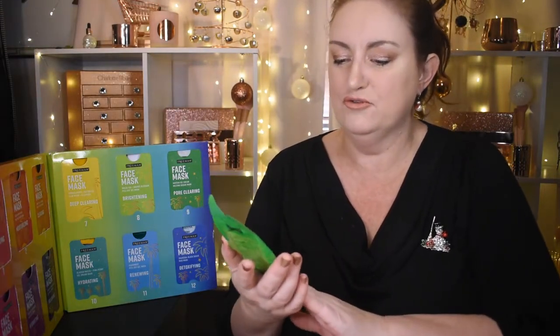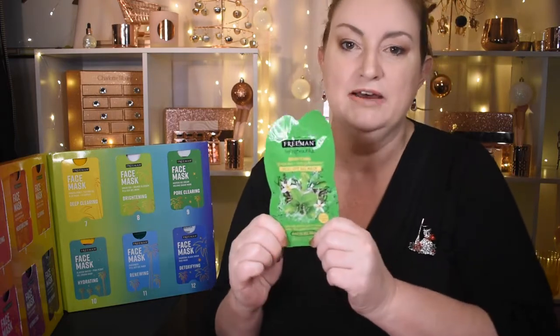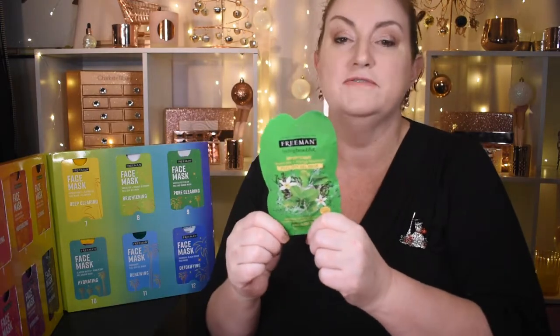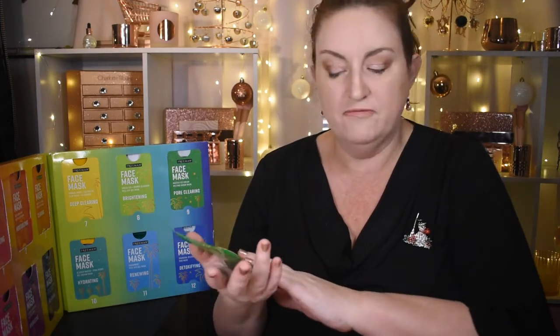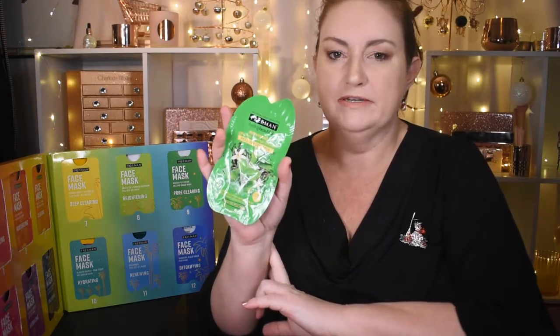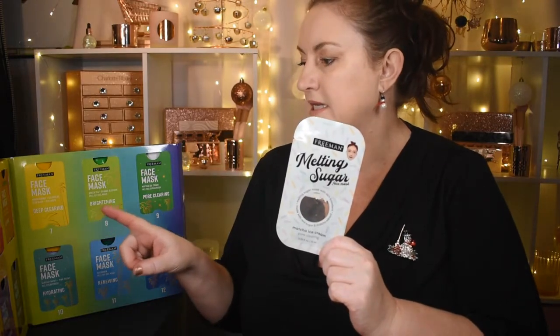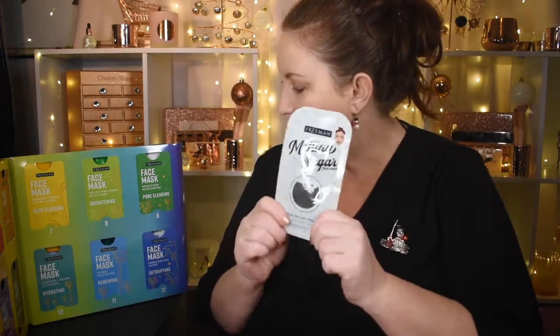Door 8 is a brightening green tea and orange blossom peel off gel mask. My daughter behind the camera has piqued her interest again because she absolutely loves peel off masks. She loves the smell of orange and citrus, so this will definitely be a favorite.